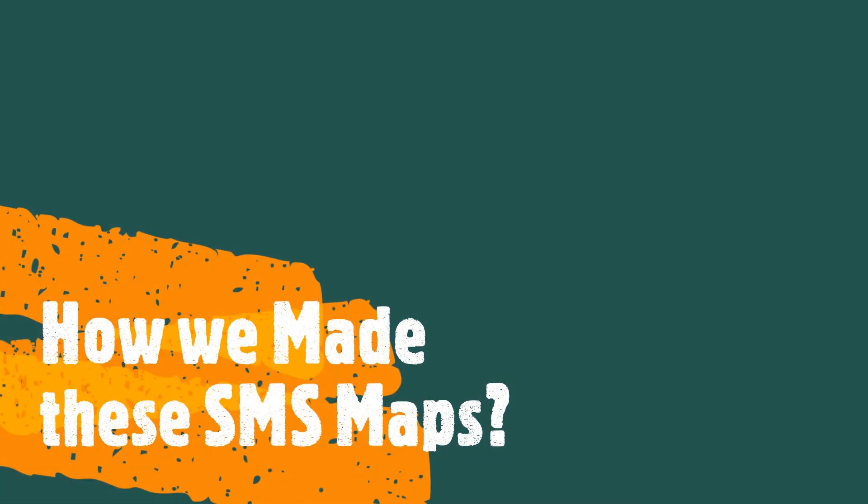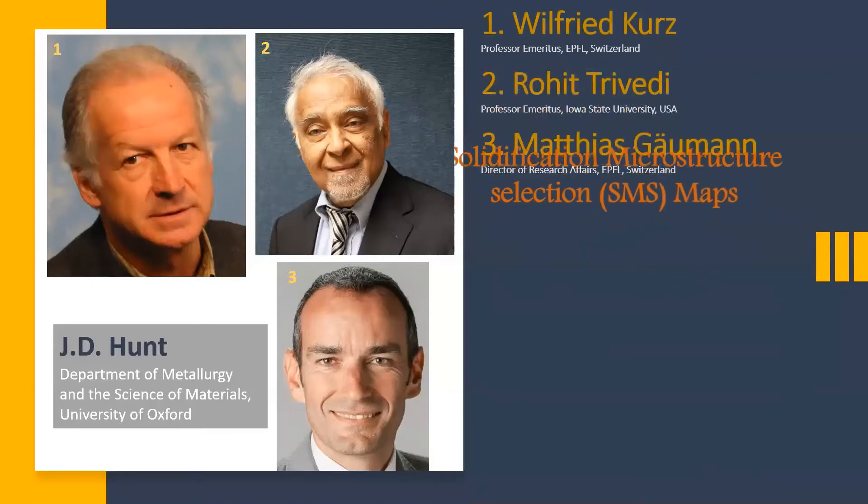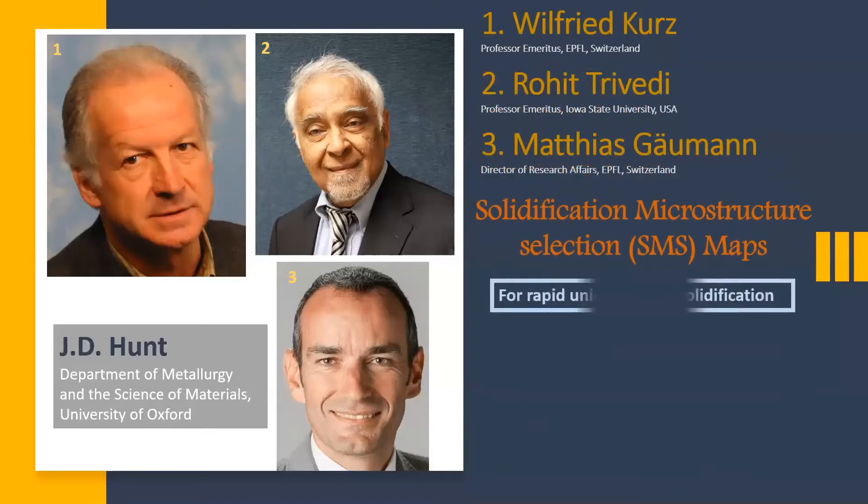But how were these SMS maps made? Kurtz, Trivedi, Gauman and their colleagues have developed SMS maps for rapid unidirectional solidification over the last three decades.